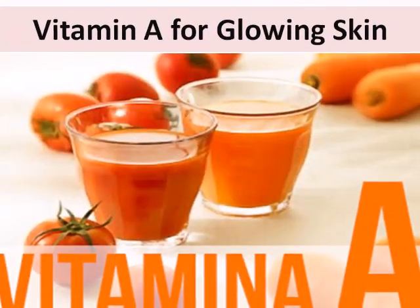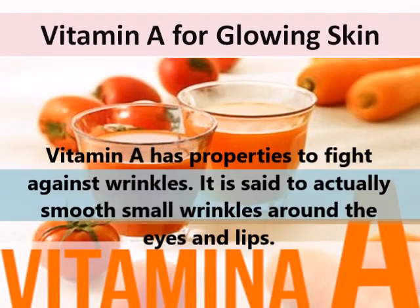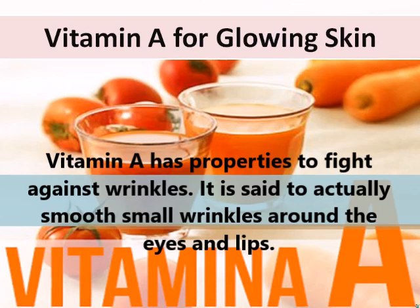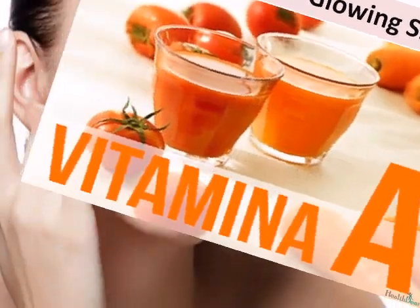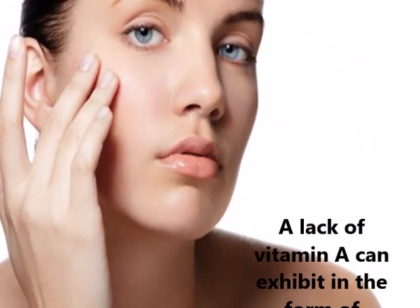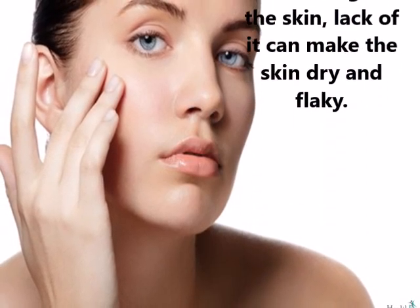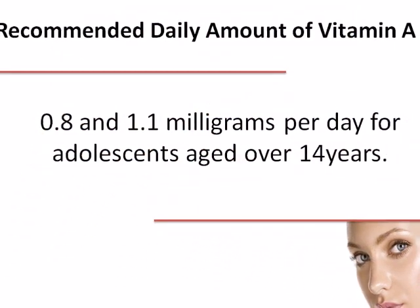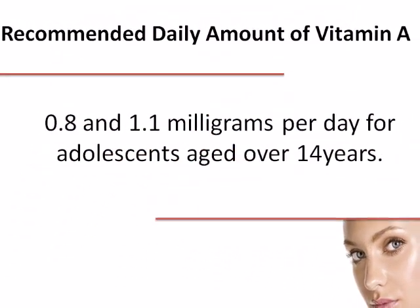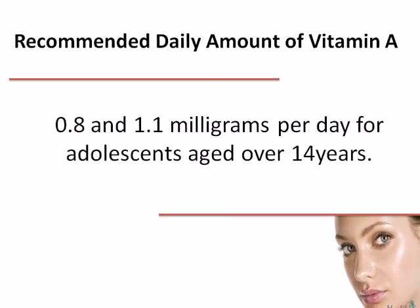Use vitamin A for glowing skin. Vitamin A has properties to fight against wrinkles. It is said to actually smooth small wrinkles around the eyes and lips. Even for skin conditions like acne, vitamin A supplements are used. A lack of vitamin A can exhibit in the form of thickening of the skin, and lack of it can make the skin dry and flaky. The recommended intake for vitamin A is between 0.8 and 1.1 mg per day for adolescents aged over 14 years.